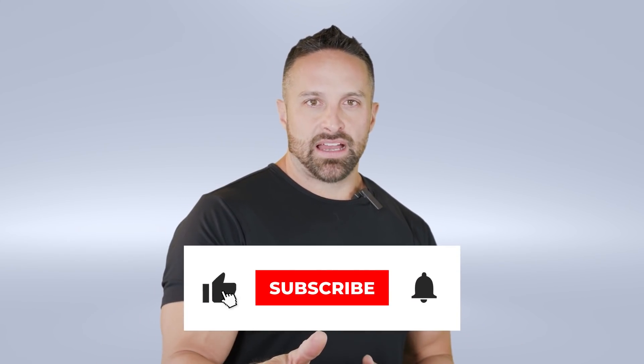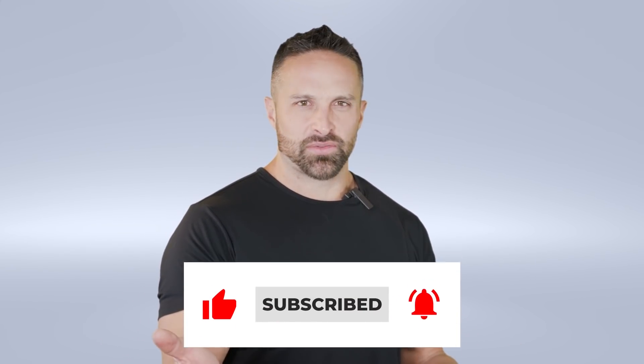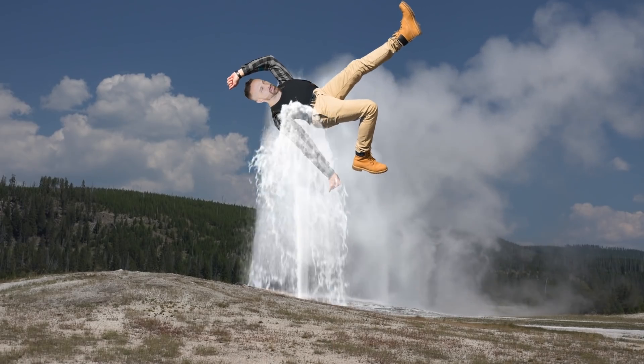What's up guys? Got another video for you this week. I have a video for you every week — I am as reliable as Old Faithful, bringing you the education.